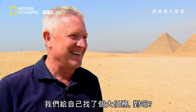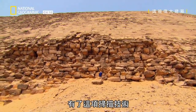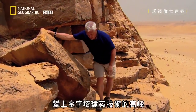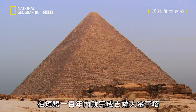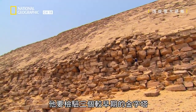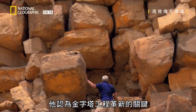We set ourselves a pretty big task. Armed with this scanning technology, structural engineer Steve wants to understand how the ancient engineers honed their skills to arrive at the peak of pyramid building — the Great Pyramid here at Giza — in just 100 years. To do this, he wants to examine three earlier pyramids which he thinks hold clues to this engineering revolution.